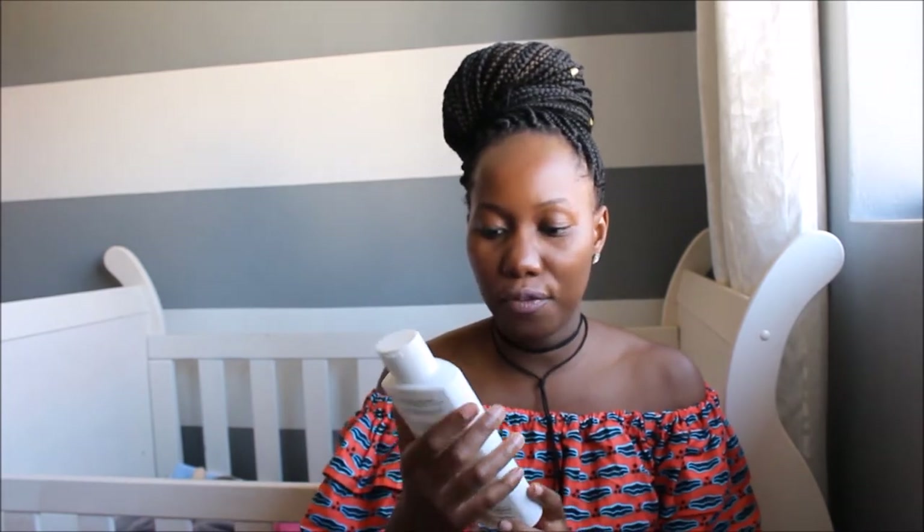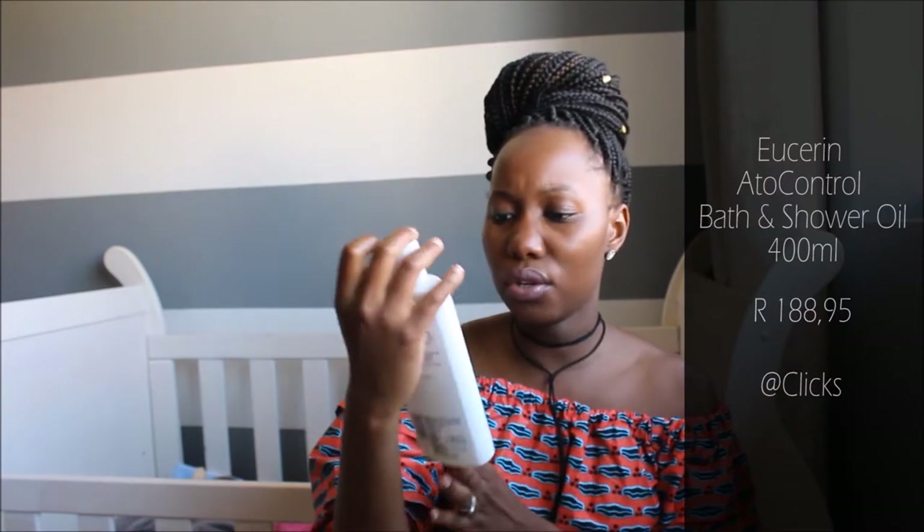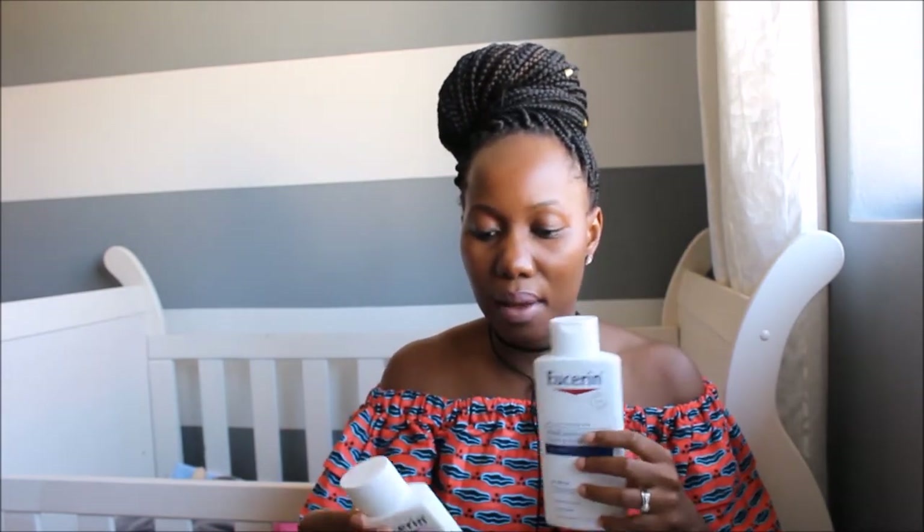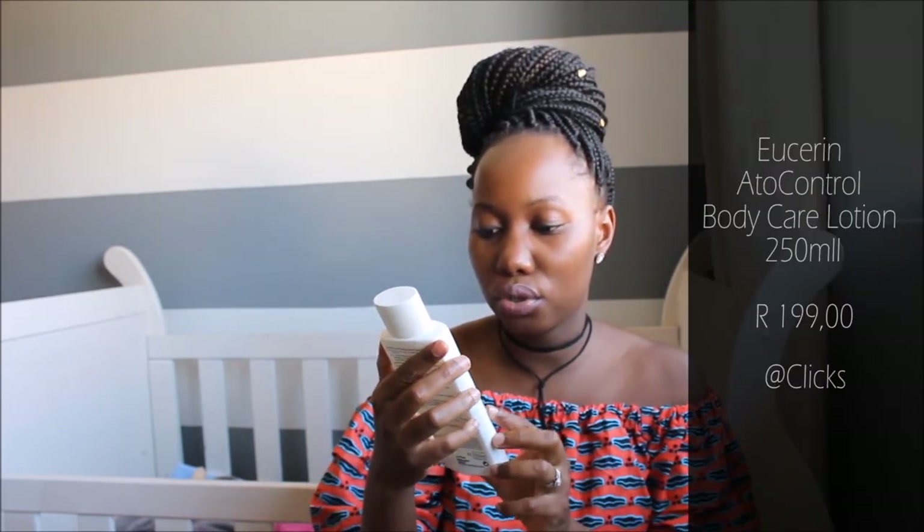So first of all, bathing. Aki had quite sensitive skin — he had mild eczema. I took him to the doctor and these were the products that were suggested. The first one is this Eucerin Atopic Control bath and shower oil. You can get it at Dischem, or even at Pick n Pay. I'll try to link everything in the description bar below. And then for lotion I use this Eucerin Atopic Control body care lotion.